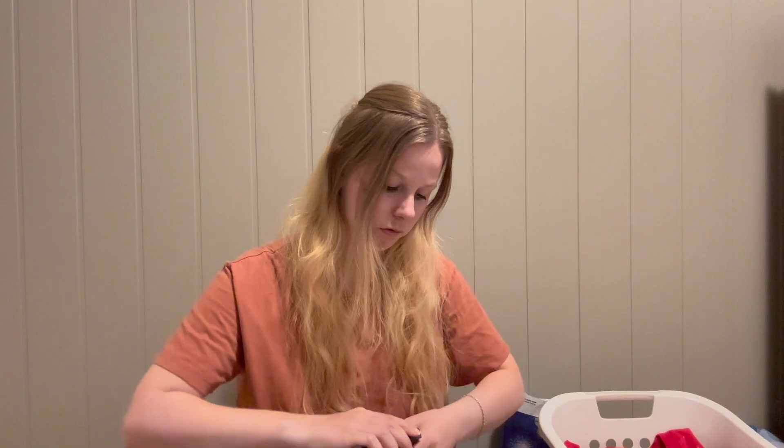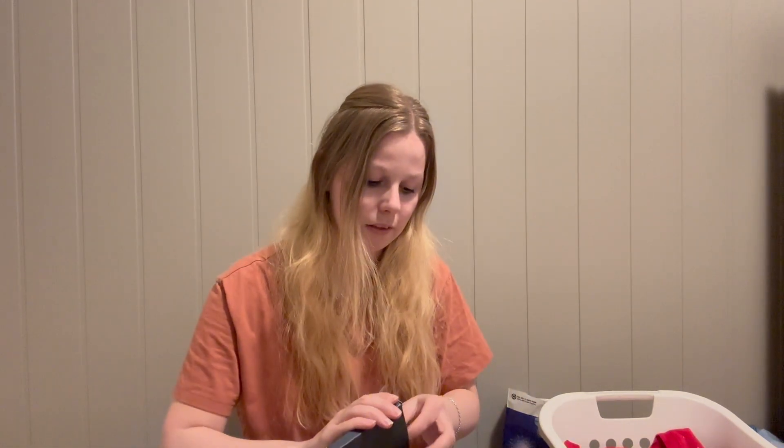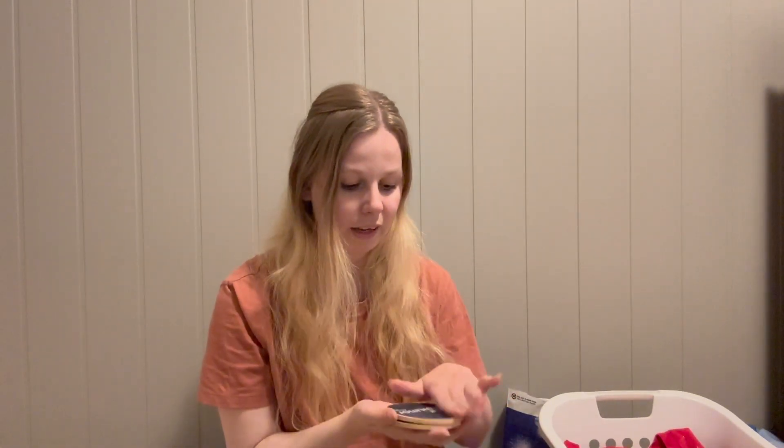When we walked out of the party, we got these coasters. They say 'Jollywood Nights 2023.' I won't use them as coasters — I'll just keep them as a memory.